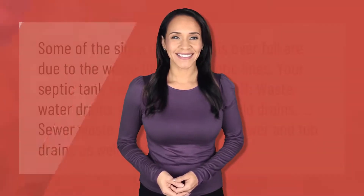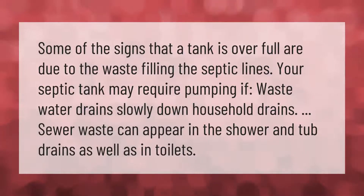Some of the signs that a tank is overfull are due to waste filling the septic lines. Your septic tank may require pumping if wastewater drains slowly down household drains. Sewer waste can appear in the shower and tub drains as well as in toilets.